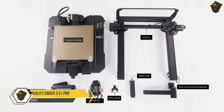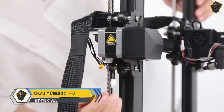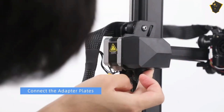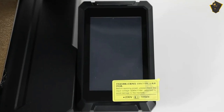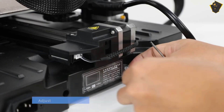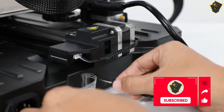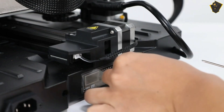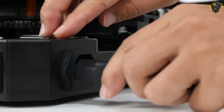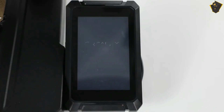Number 1: Creality Ender 3 S1 Pro. The Ender 3 S1 Pro from Creality is the most recent and advanced model in the acclaimed Ender 3 series. In contrast to its predecessors, the $479 S1 Pro is not a stripped-down DIY 3D printer that requires additional components before it can be used effectively. The assembly of the Ender 3 S1 Pro required only a few bolts and roughly 15 minutes.